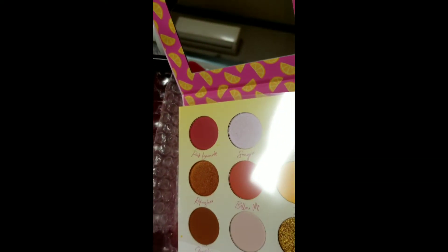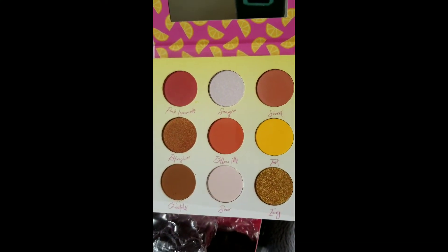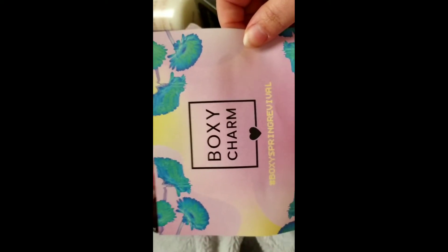Let me get this open. Okay, this is about it — pretty, just once it was. Boxy Spring Revival — this is my variation.